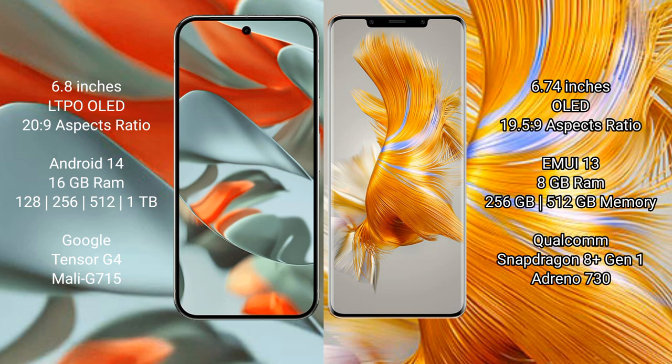The Google Pixel 9 Pro XL runs on the Android 14 operating system. The Huawei Mate 50 Pro runs on the HarmonyOS operating system.